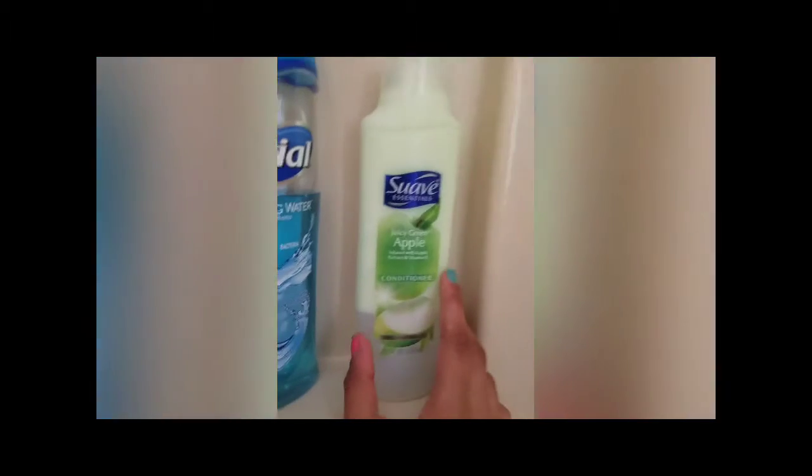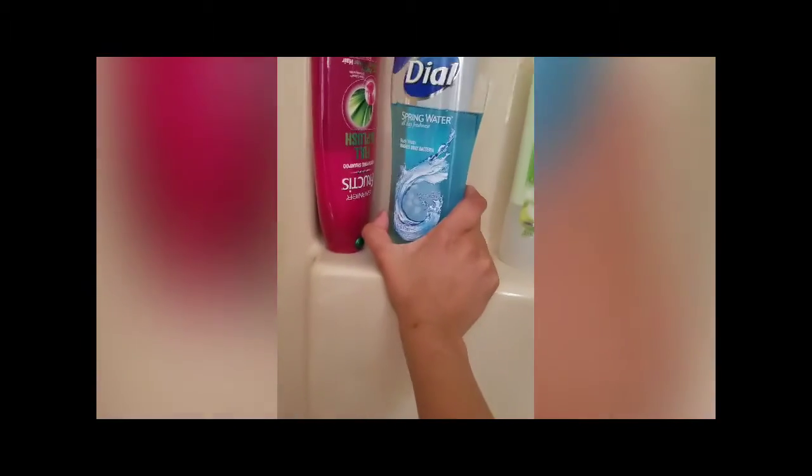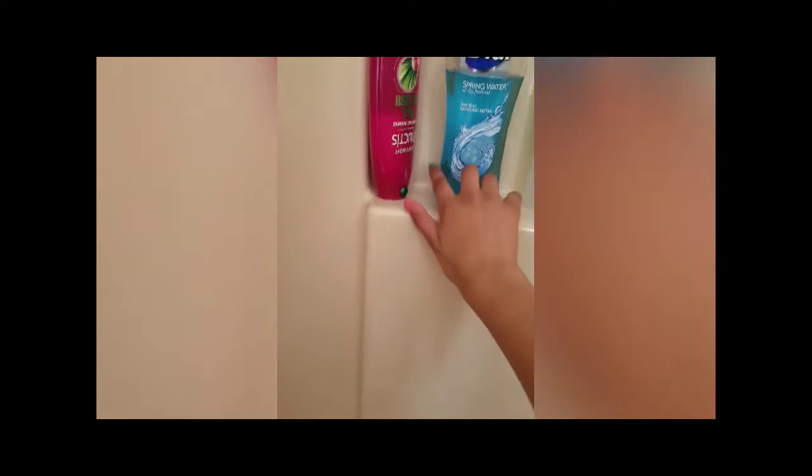In the downstairs shower we have some Juicy Green Apple Suave conditioner. Then we have some Dial Spring Water body wash. And then we have some shampoo from Fructis, and a metal rack thing.